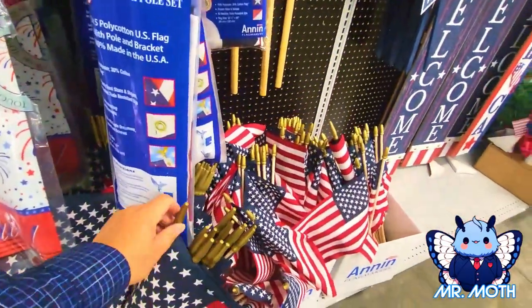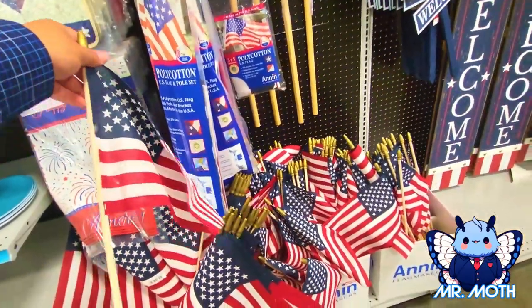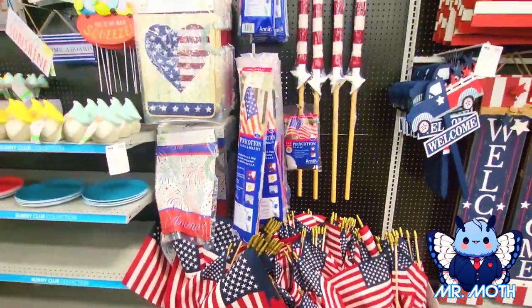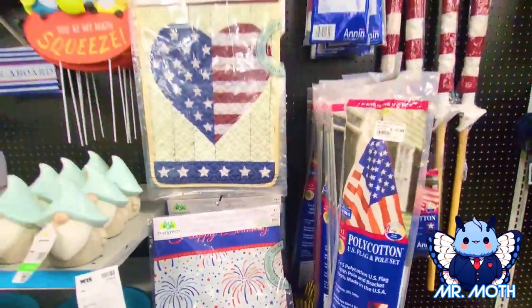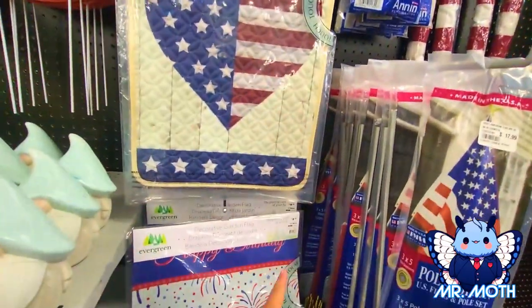Put a whole bunch of these in the yard or on the fence. Does it say a price? I don't see a price on there. Oh, I like this. Some more decorative stuff — garden flag. Another one that one says $9.99, $9.99.